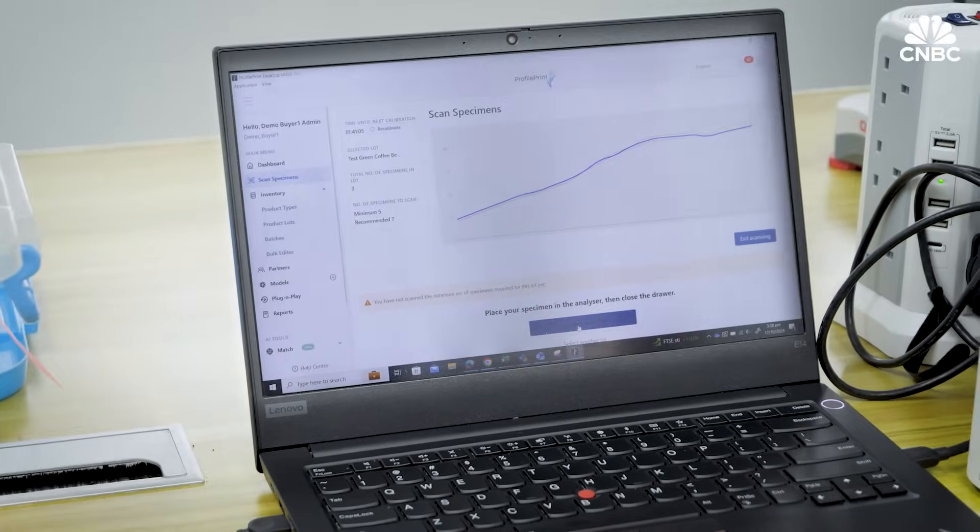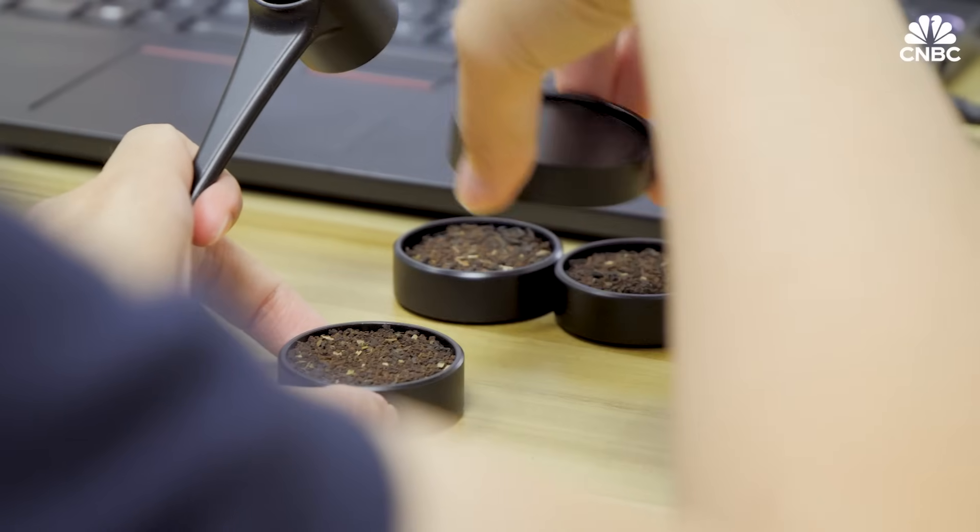The Profile Print technology is quite unique. The core part is a detector that reads waves in the materials, combined with an AI component — making it a next-generation technology. The company's patented software has also developed significantly over the last 12 months.